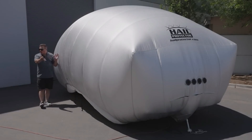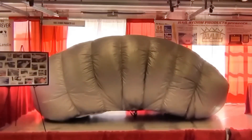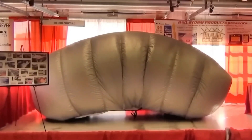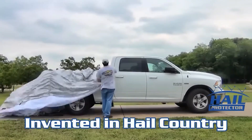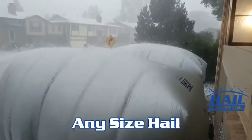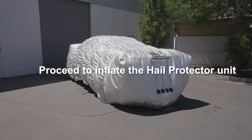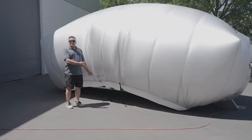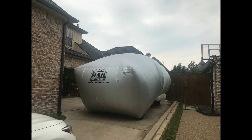Those in influential positions are mulling over their options, while everyday drivers find themselves adapting to unpredictable weather. To shield their vehicles from unforeseen elements, drivers are turning to innovative solutions like the hail cover. This nifty contraption can be inflated remotely via a user-friendly app, which also provides weather alerts. Setting it up is a breeze, taking just 20 minutes.